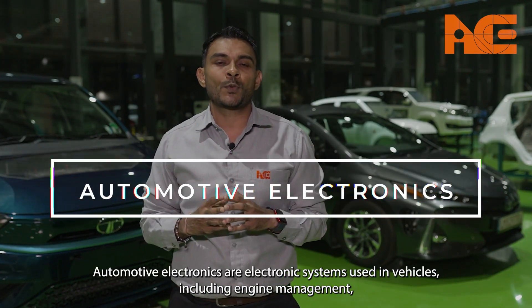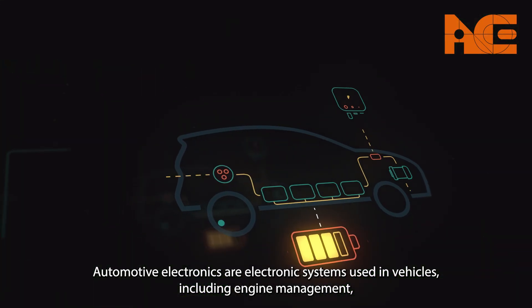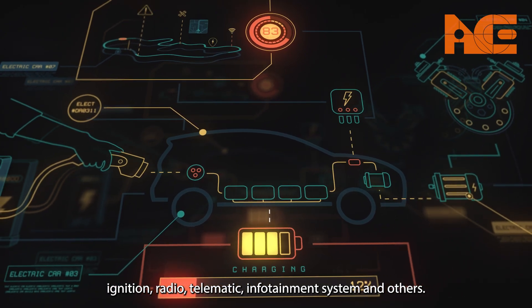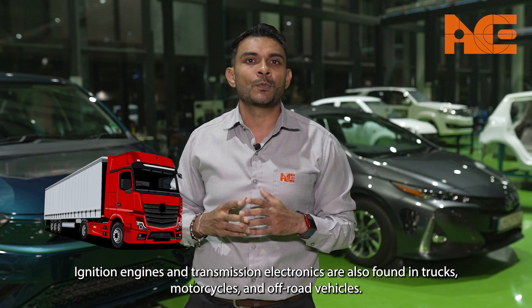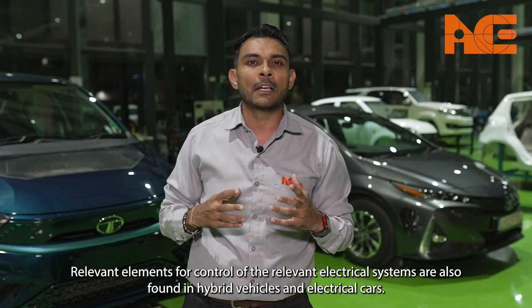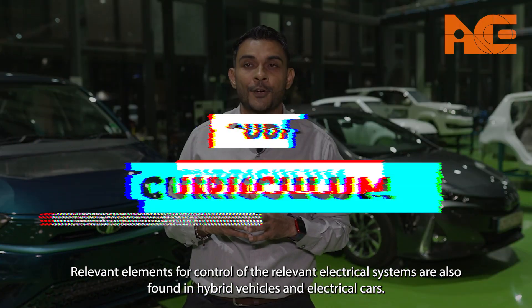Automotive electronics are electronic systems used in vehicles, including engine management, ignition, radio, telematic infotainment systems and others. Ignition, engine and transmission electronics are also found in trucks, motorcycles, and off-road vehicles. Relevant elements for control of electrical systems are also found on hybrid vehicles and electric cars.